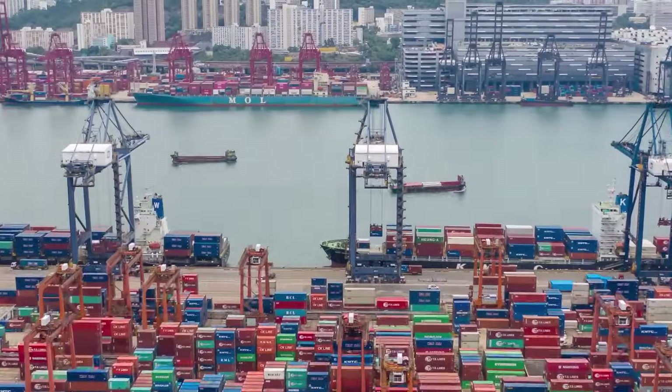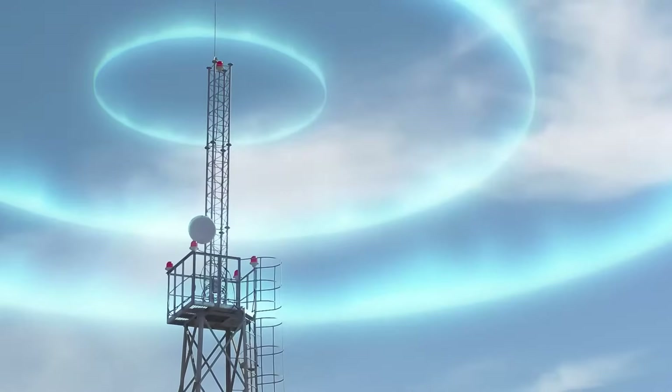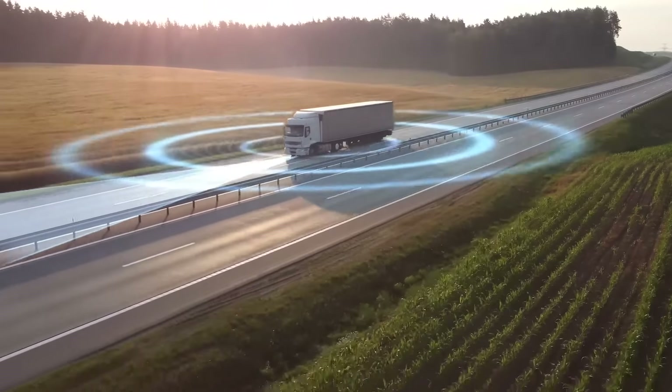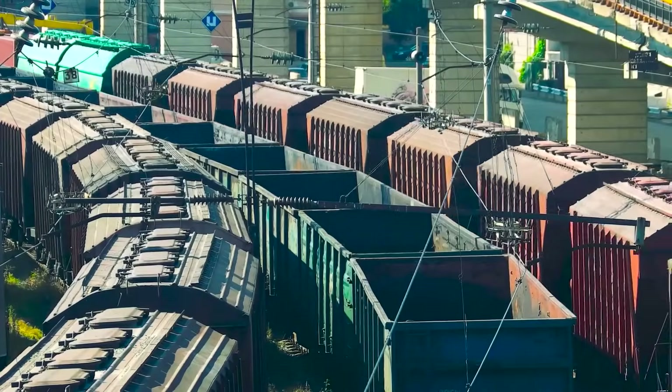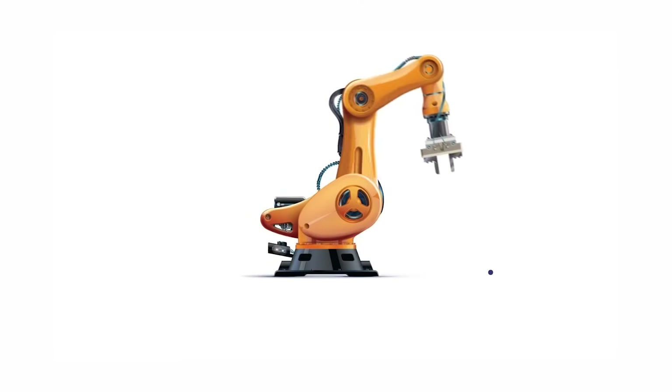Today's telematics products are expected to always be on, connected, and ready to transmit. Trust NORCOM's proven interconnects to keep all lines open, and all data secure. Visit NORCOM.NET to learn more.